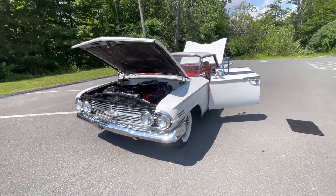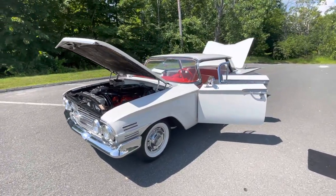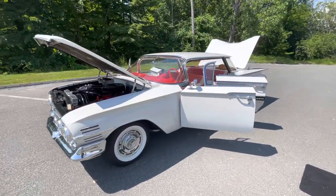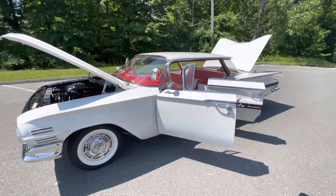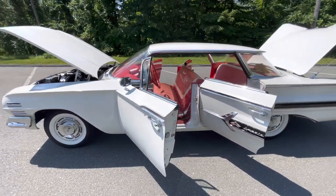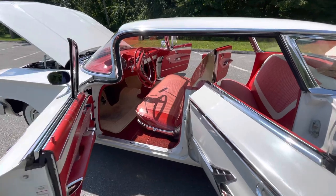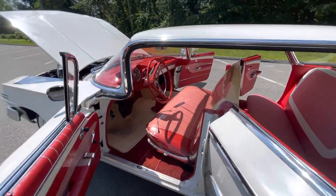What we have here is a truly survivor car. It's got 14,444 miles. It's a 1960 hardtop four-door Impala powered by a 283 engine with a Powerglide transmission. The front seat is covered in the original plastic.